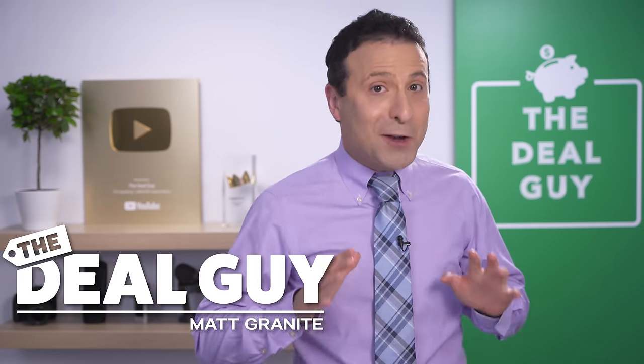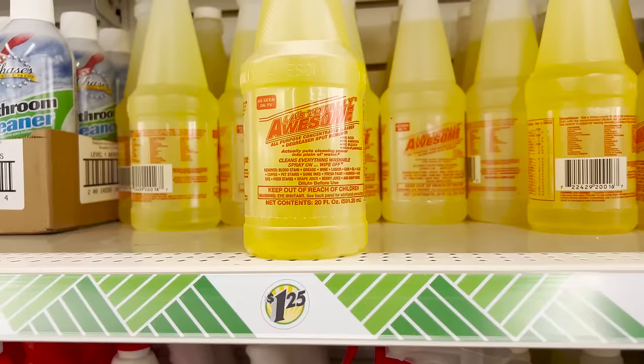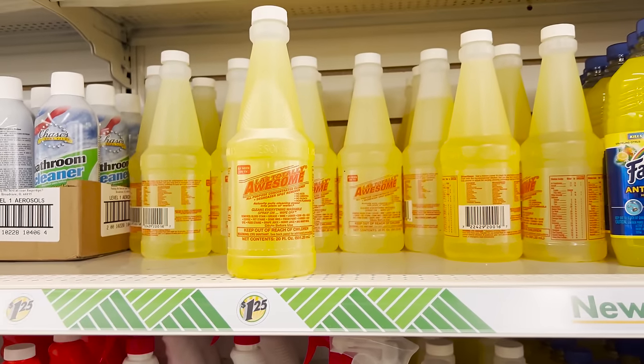These are 10 things not to buy at Dollar Tree now that they're $1.25, and some of these items may just shock you.